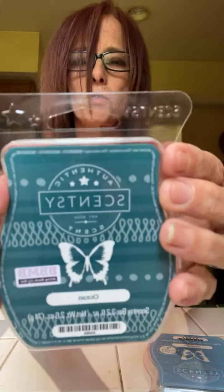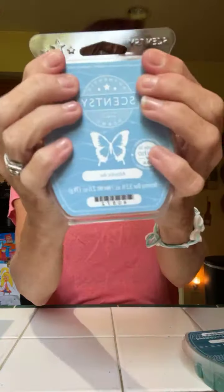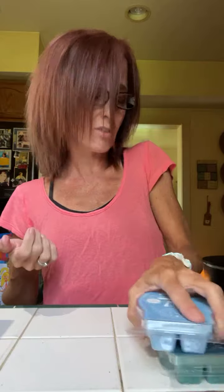I get these scents every month. Next one is Ocean — it smells just like being at the ocean, smells so good. And the last one is Atlantic Air. When I joined in August of 2019, this was the scent of the month, and it reminds me of Scentsy and my journey when I started. I just love it.